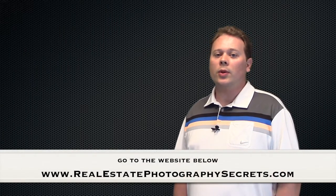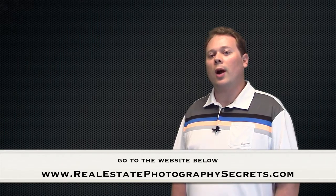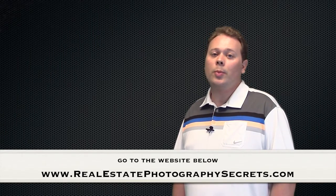To get my entire 7 video series for free, which answers the most important questions you should ask before hiring a real estate photographer, simply click the link in the description below.